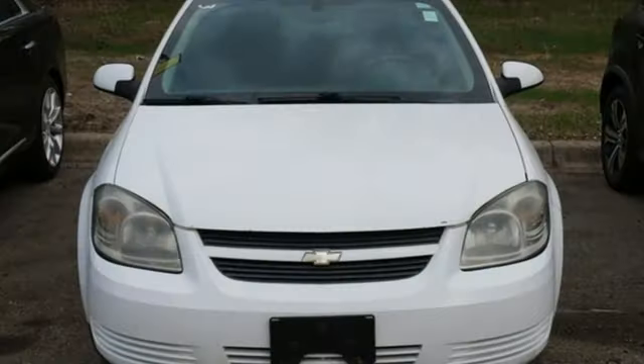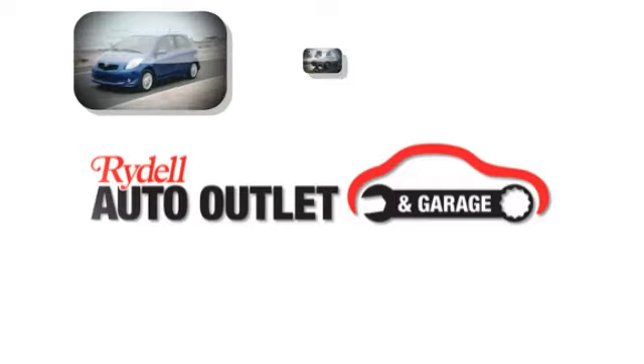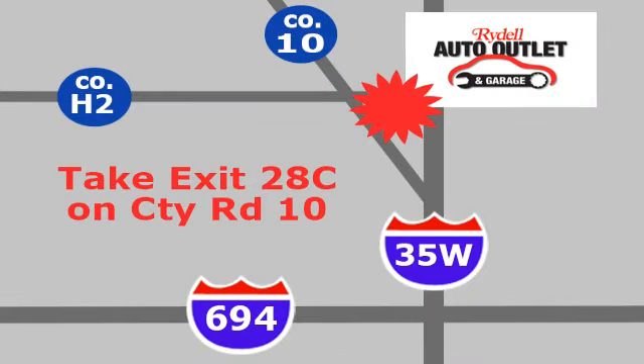In a Chevy, the journey matters more than the destination. Take it for a test drive today. Your satisfaction is our goal. We are conveniently located at 2375 County Road 10 in Moundsview, Minnesota.